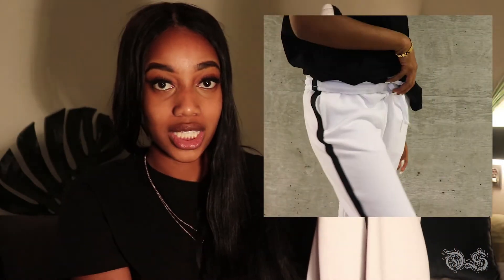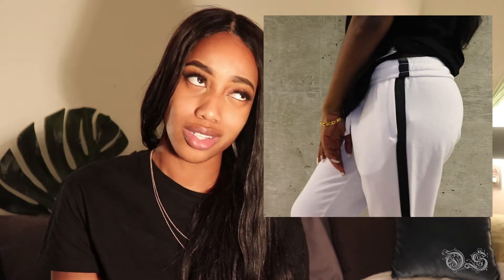The next item I have is from Urban Planet and it's actually from the men's section. It's just these white jogger pants with black paneling along the side. They were originally thirty dollars and I got them for thirteen dollars. They're a bit thin but I can wear tights under them and it'll be fine.